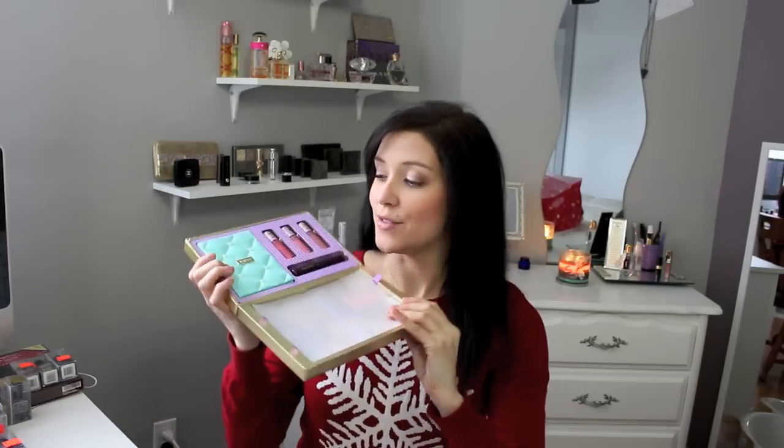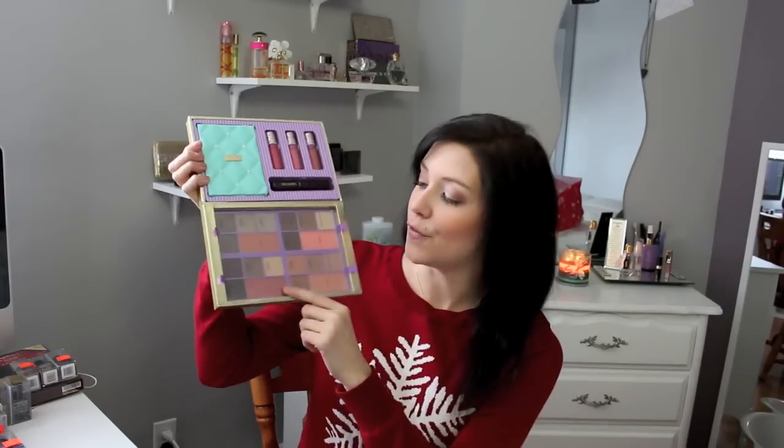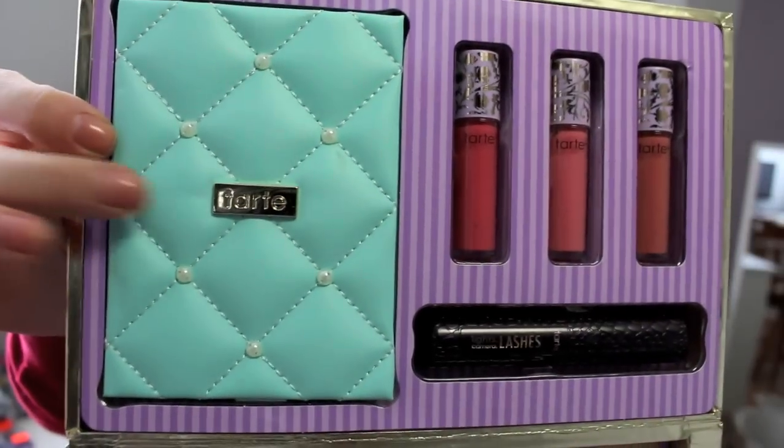It's a $410 retail value, so that's a great deal and you get a lot for your money. This is what the palette looks like — it's very adorable. It comes with a portable palette, your 3 lip glosses, your mascara, and the 16 eyeshadows and 4 blushes. I love Tarte blushes — they're one of my favorites, they're super long lasting, very pigmented, and they slide really smoothly on the skin.